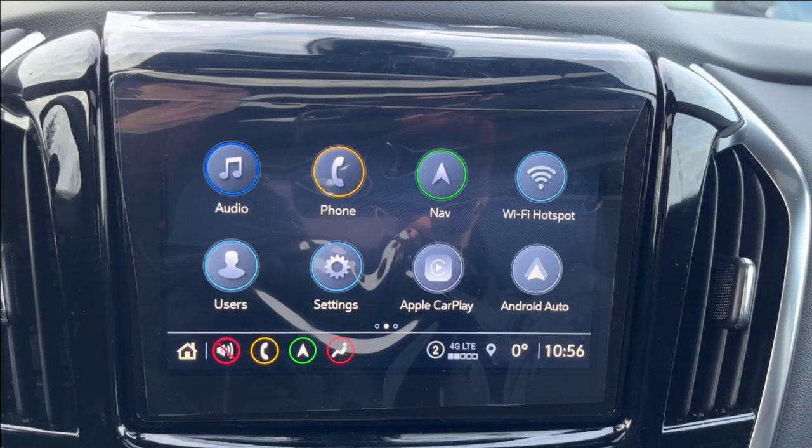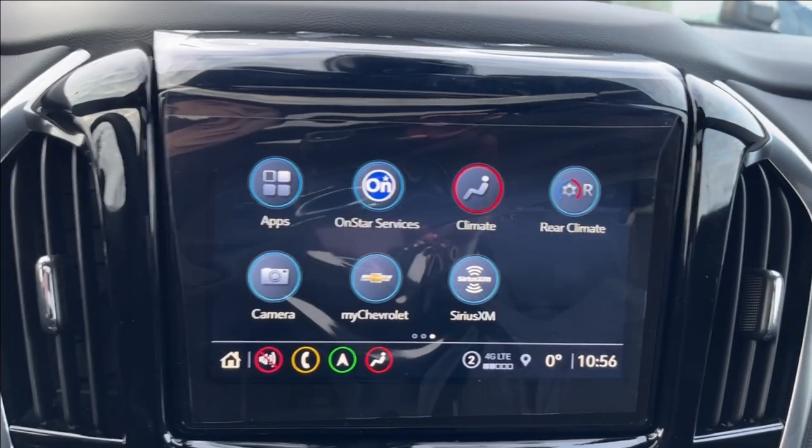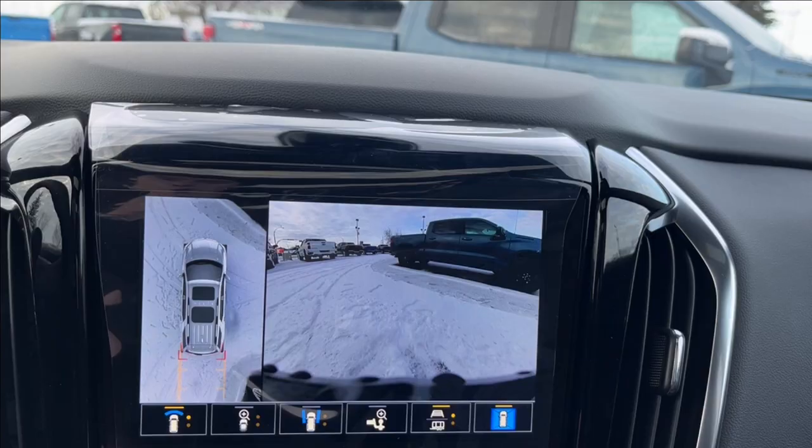Up top onto the infotainment system, obviously built-in Apple CarPlay and Android Auto, as well as Wi-Fi hotspot. You can also access your rear climate and myChevrolet, and your front and rear cameras, as well as your 360-degree camera.